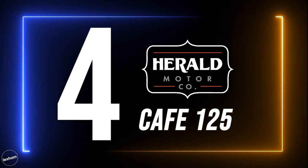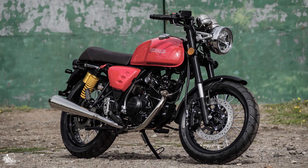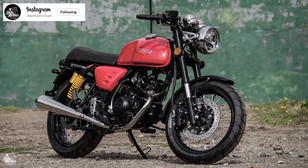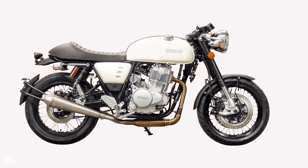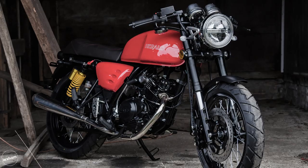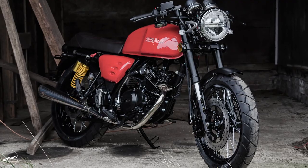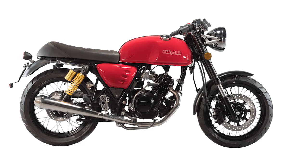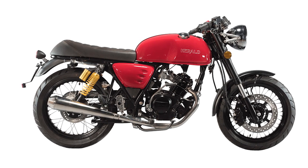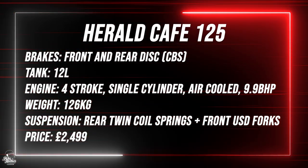Fourth on our list is the Herald Café 125. Offering true classic café racer looks mixed with modern day tech including LED lighting and adjustable rear shocks, the Herald Café offers a truly great looking bike at a reasonable cost. Being air-cooled, the Café by Herald is one of the cheaper options on the list. Being air-cooled and slightly on the cheaper end means there are slight compromises — the main one being power, coming in just shy of 10 horsepower at 9.9 horses. The Herald Café 125 starts from £2,499.